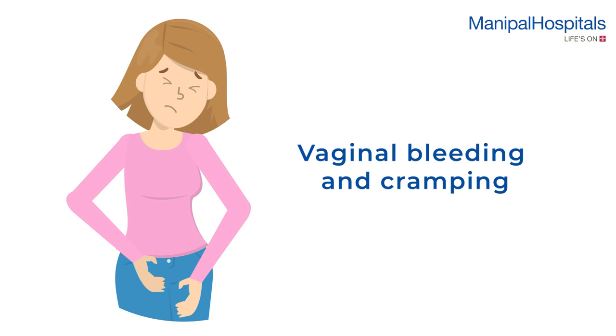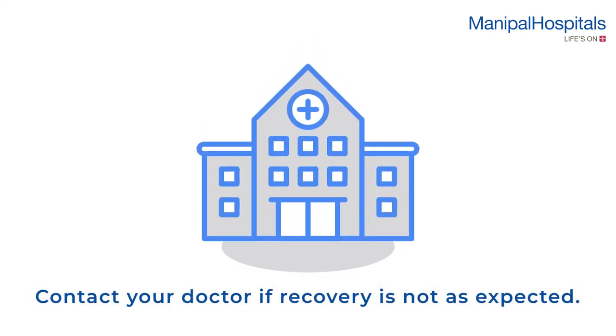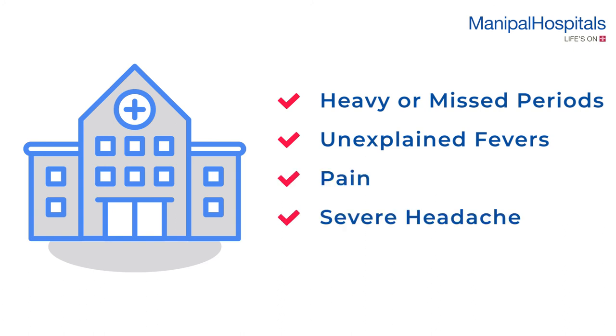Post procedure, you may experience slight vaginal bleeding and cramping for a day or two. Please contact your doctor if recovery is not as expected or if you experience anything unusual, including heavy or missed periods, unexplained fevers, pain, severe headache, etc.